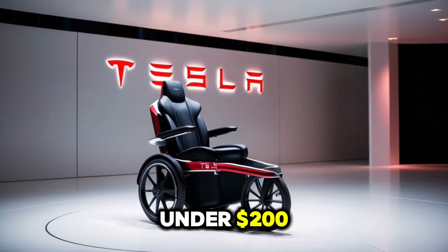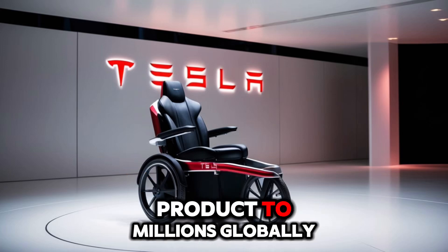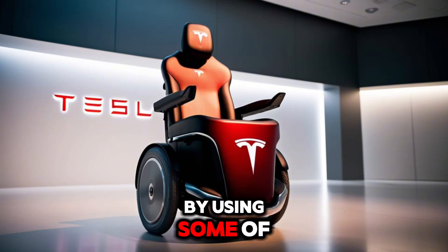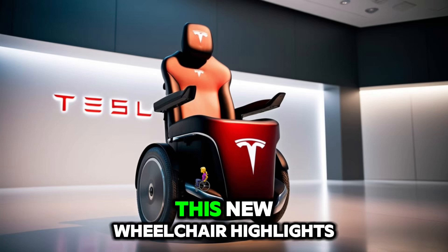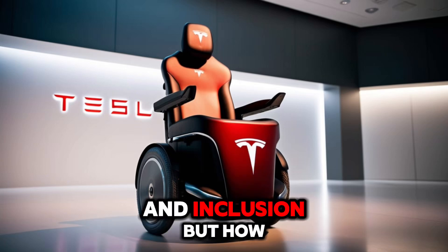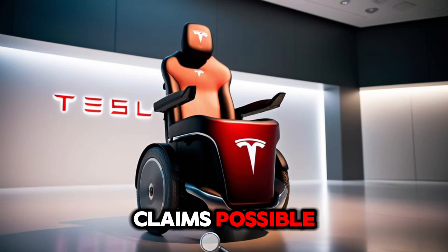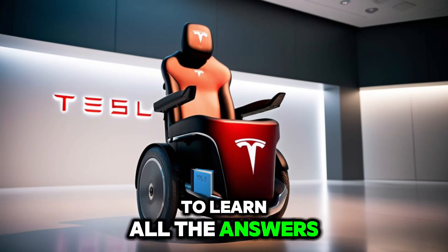Expected to be priced under $200, the company has bold plans to bring this revolutionary product to millions globally. This innovation aims to change the way people with disabilities move, using some of the same cutting-edge features found in Tesla's popular electric vehicles. This new wheelchair highlights Tesla's focus on both innovation and inclusion. But how can this wheelchair be so inexpensive? What technologies are used to make such bold claims possible? And how far has production really come? Keep watching to learn all the answers.